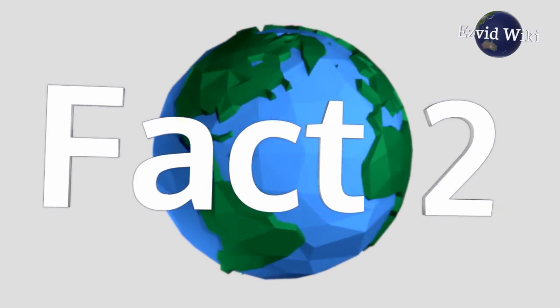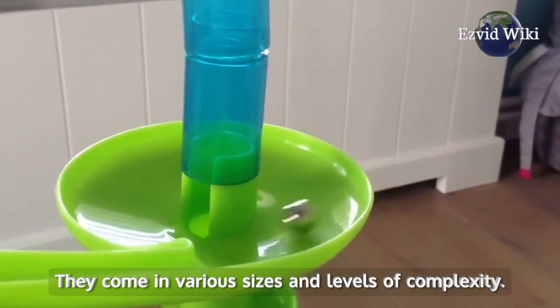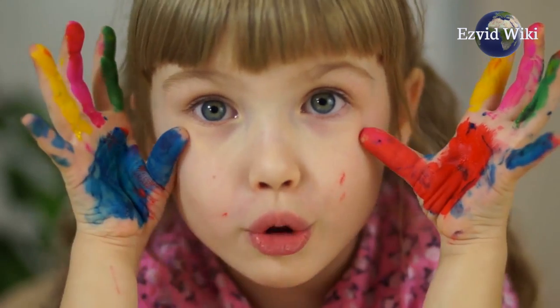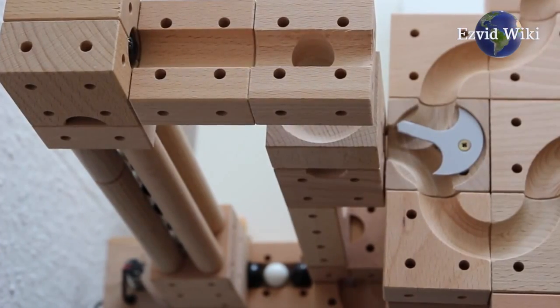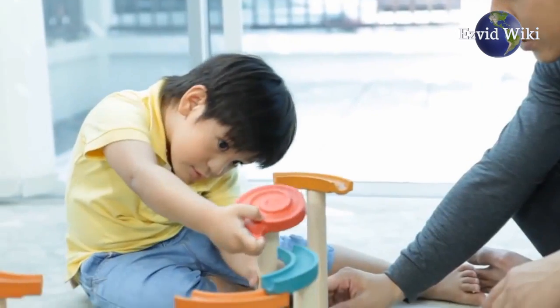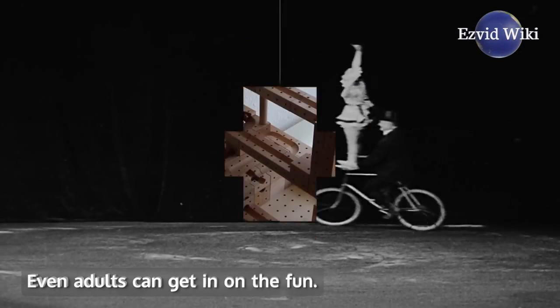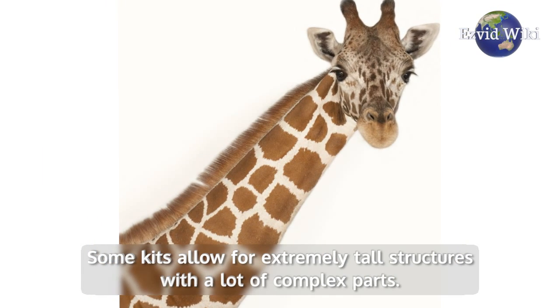Fact number 2: People of all ages can enjoy marble runs. They come in various sizes and levels of complexity. For a toddler, larger marbles are a good idea — they are easier to grasp and harder to choke on. Older children will enjoy structures that allow them to do cool tricks with the marbles. Even adults can get in on the fun. Some kits allow for extremely tall structures with a lot of complex parts.